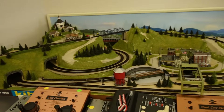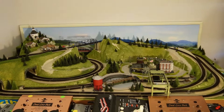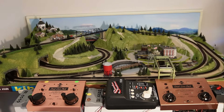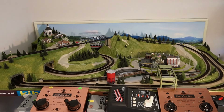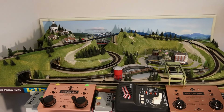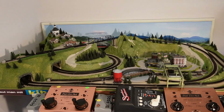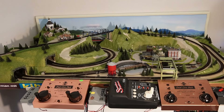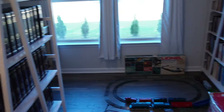I also like N-scale. It's a smaller scale and you can pack a lot into a small space. The advantage of N-scale is you have a lot of operating accessories and you have trains that can be digitized. I've actually sold probably a couple dozen N-scale layouts that I've made, so I really like N-scale a lot.